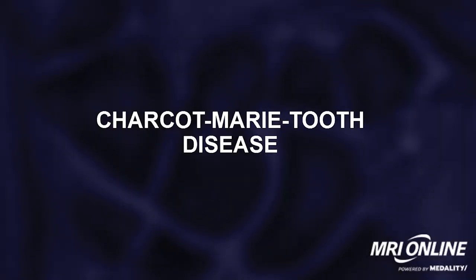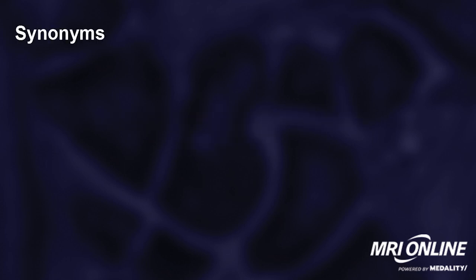Dr. Pomerantz here from MRI Online. We're talking rare diseases today and Charcot-Marie-Tooth disease, this enigmatic disorder that you learned about in medical school but thought you'd never see. Well, you will see it. It goes by the abbreviation CMT.